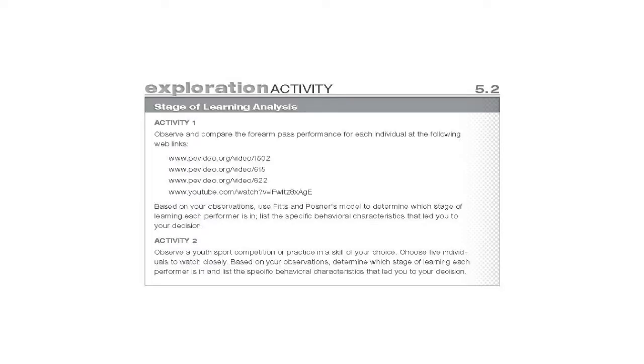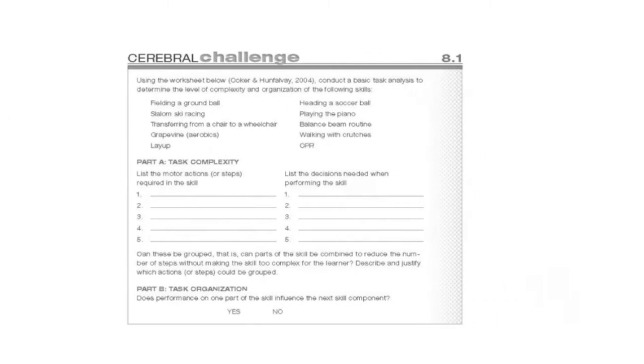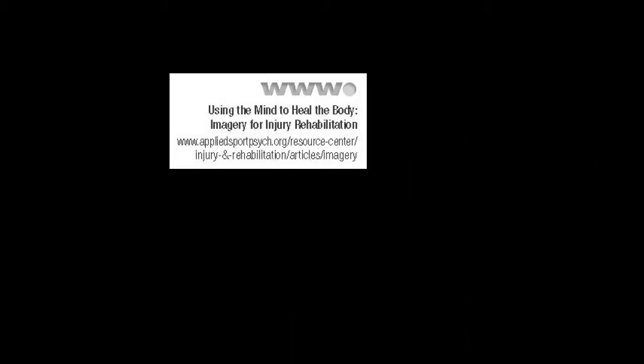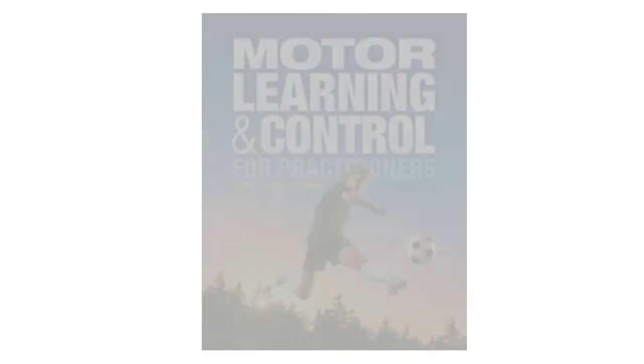Exploration activities provide hands-on experiences to demonstrate key motor learning concepts and principles. Cerebral challenges and research notes will help students review and extend their learning and inform them about developments in the field. Links to online resources, videos, web-based activities and relevant apps throughout the book offer students additional insight and practice. And review questions at the end of each chapter give students an opportunity to test their knowledge.